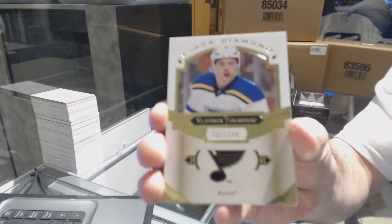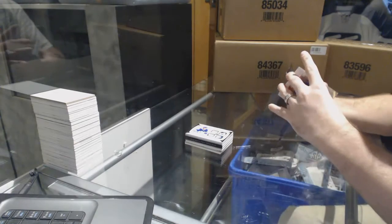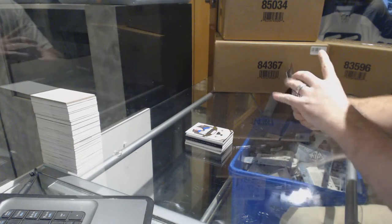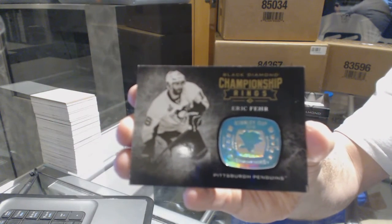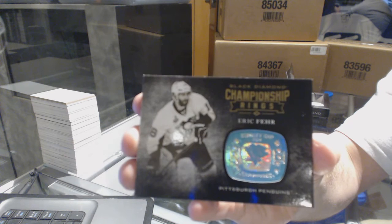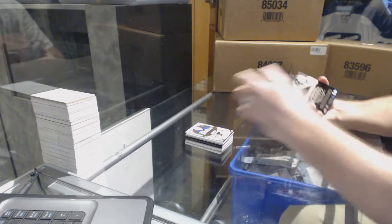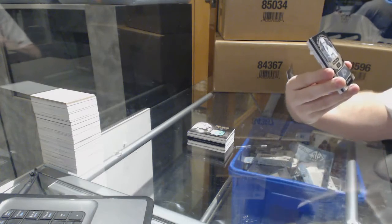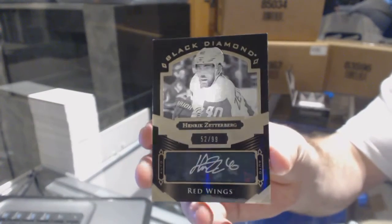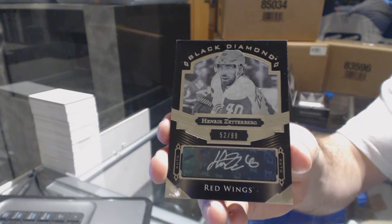We've got number 249, Vladimir Tarasenko. No excitement at all for the Leaf guy — get the Quad Patch. We've got a Championship Rings Gold, Eric Fair. That is a gold Championship Rings. We've got a Pure Black base auto, number to 99, Henrik Zetterberg. It's a nice card — he doesn't sign very often.